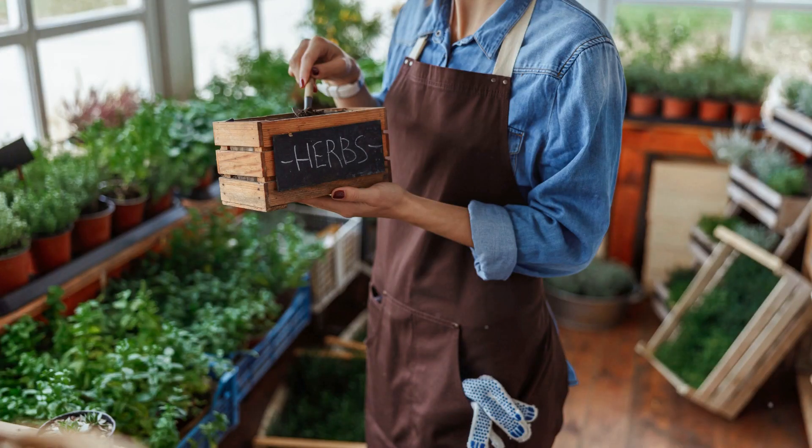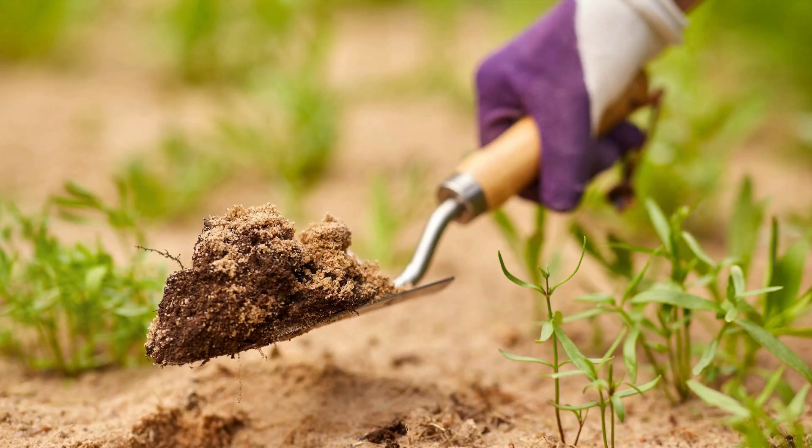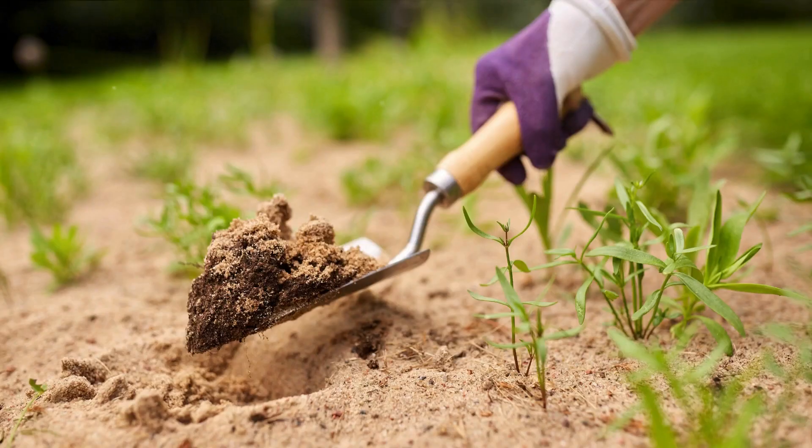Let's start by warming up our gardeners. Nothing combats the chill of winter gardening quite like a heated hand trowel. This nifty gadget makes winter digs a breeze, ensuring warm hands and happy hearts, even when the frost sets in.